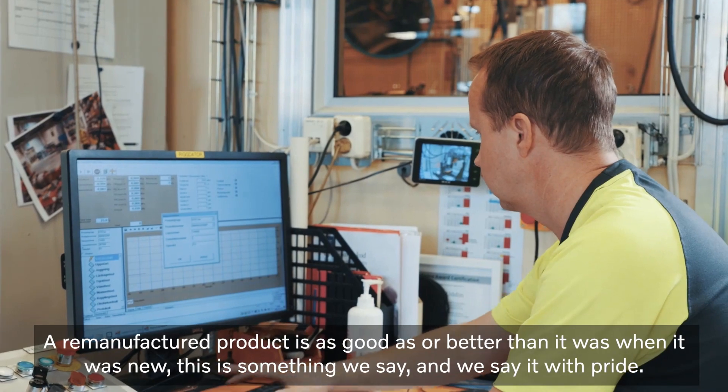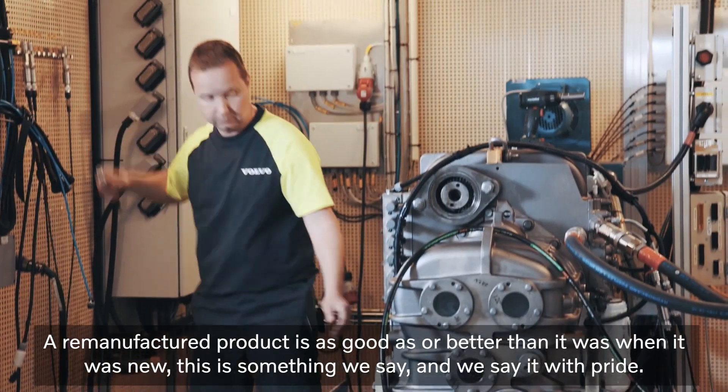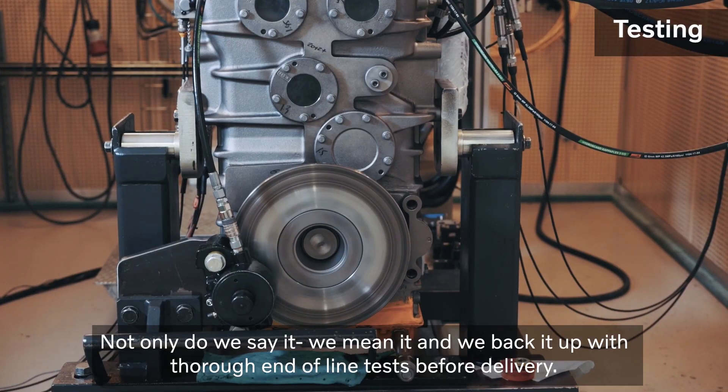A remanufactured product is as good as or better than it was when it was new. This is something we say and we say it with pride. Not only do we say it, we mean it and we back it up with thorough end of line tests before delivery.